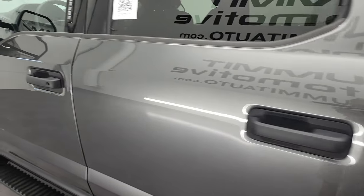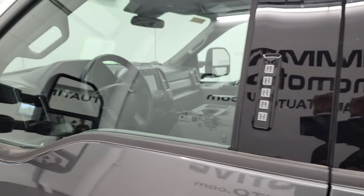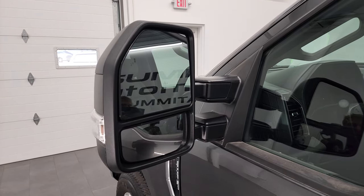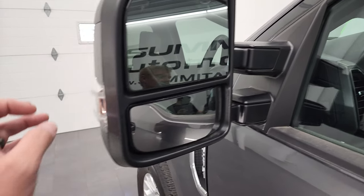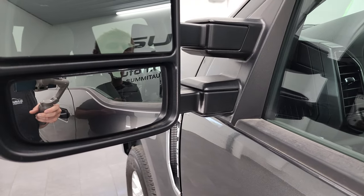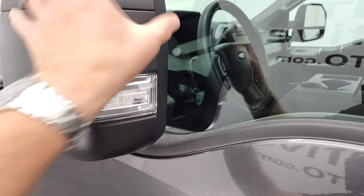Coming around the rest of this side of the truck — doors look good, the cab looks really good. It does have the driver's side door code entry and we do have the code for this truck. There's blind spot monitoring with built-in directional signals. The mirrors do telescope out and also fold in manually.